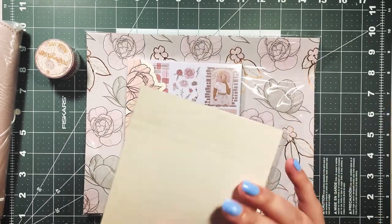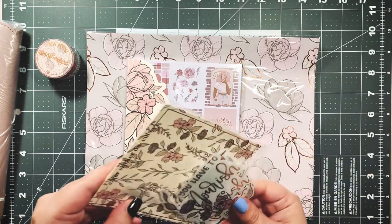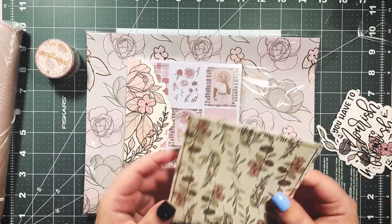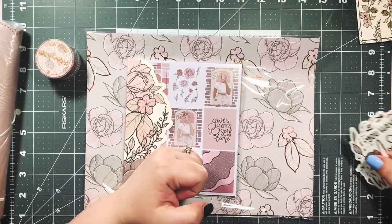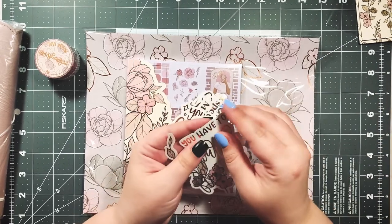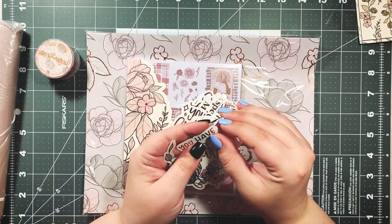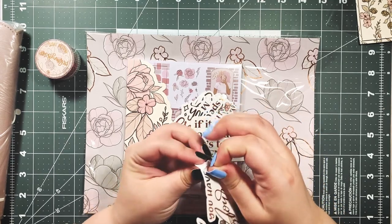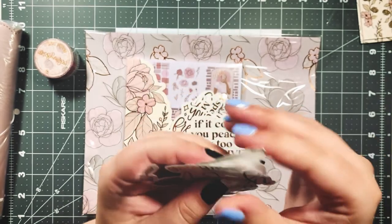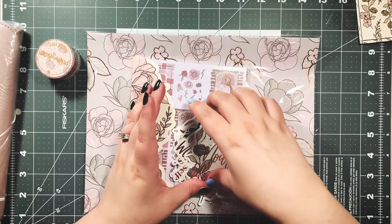Now for the die cuts. I remember seeing on Instagram that these are clear — it says right on the packaging 'clear sticker die cuts,' which is so fun. Instead of having a white background, these are all clear. If you put one on a blue notebook cover, for instance, that blue will show through behind it and it'll be very pretty.